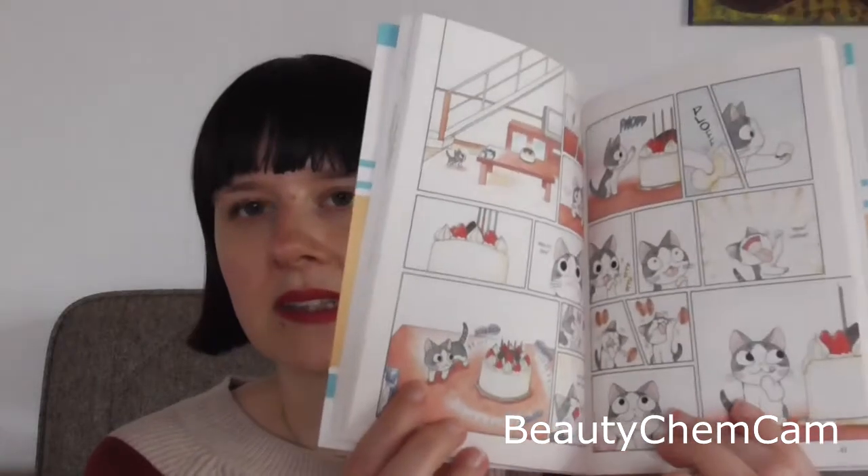I also wanted to mention some of the other gifts, especially the books I got. My best friend also gave me the next installment in Chi — this is number six. It's a manga series about a small cat who gets into a lot of trouble, and I can't wait to read it.